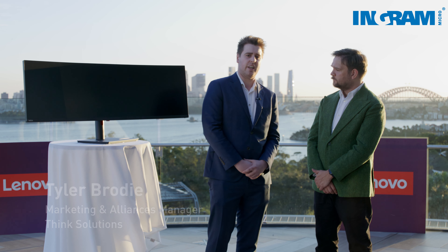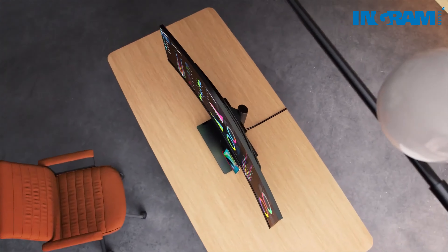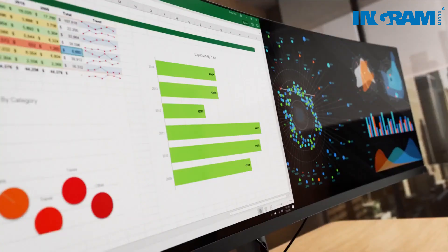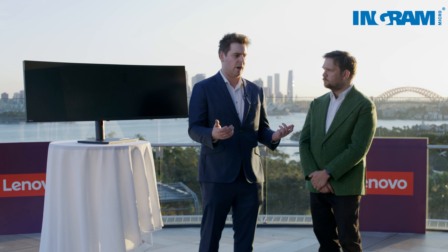Our company opts for the P49W for our customers just because of that ease of use. Traditionally you've got a dock and you've got to plug in an HDMI cord and your power cable, but with this monitor you can just plug in one cable and you're connected. It charges your laptop as well.